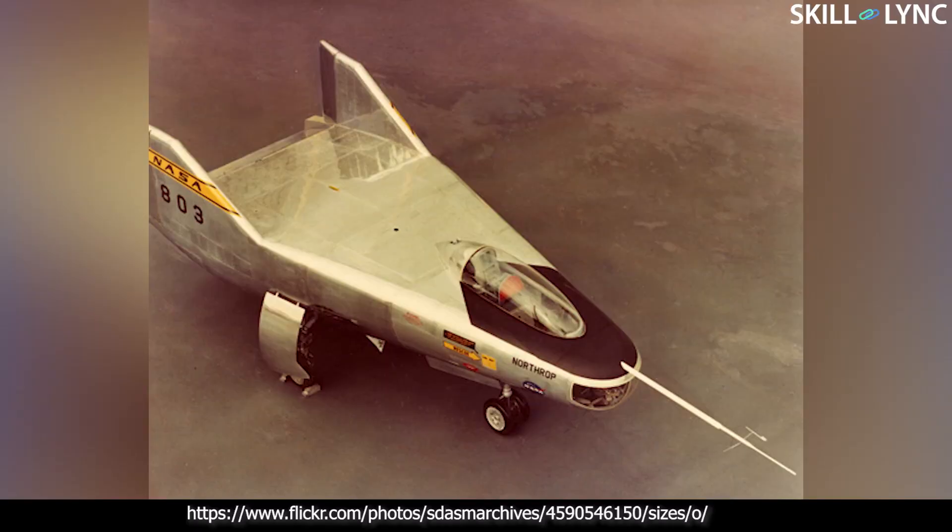The success of the M2F1 convinced scientists that lifting bodies were a viable option for atmospheric re-entry. A new research aircraft called the M2F2 was then created.